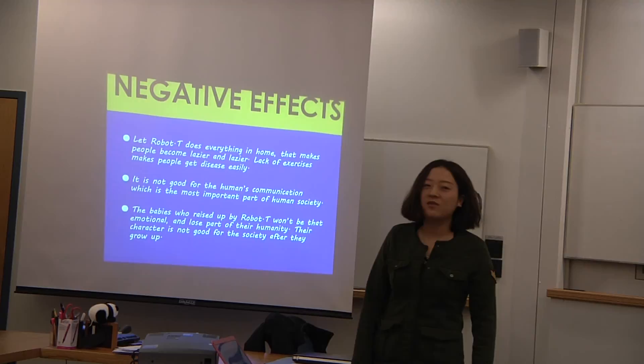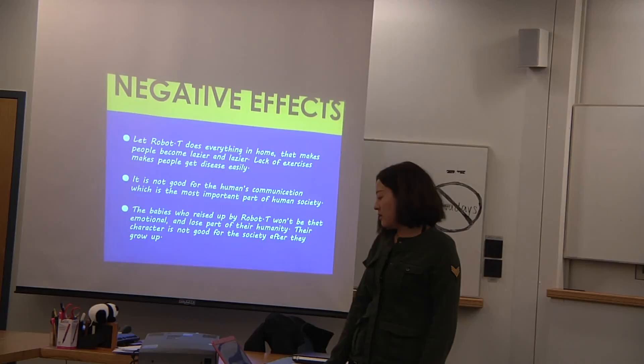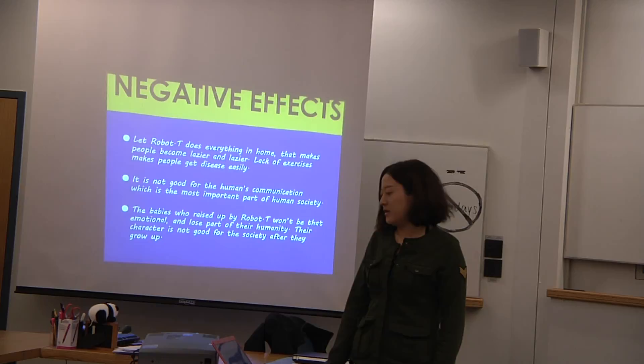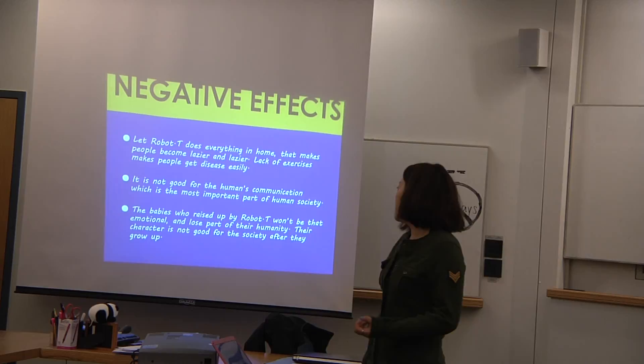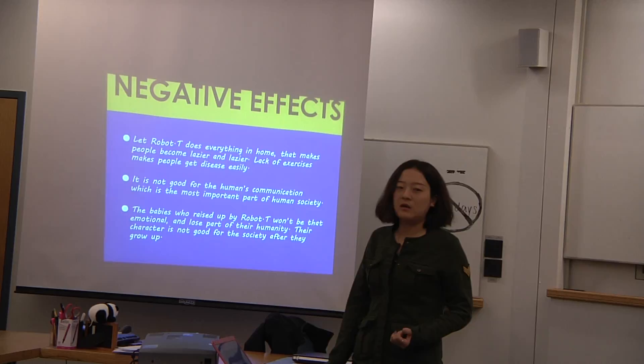However, there are drawbacks. The robot can do everything at home, which makes people want to be lazier and lazier, reducing exercise. It's not good for human communication, and communication between humans is the most important part of our society. Also, a baby raised by Robo-T may not develop the emotional and neural parts of their human development, which is important for our society.